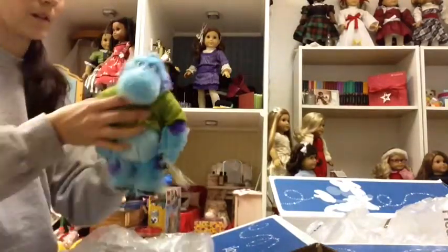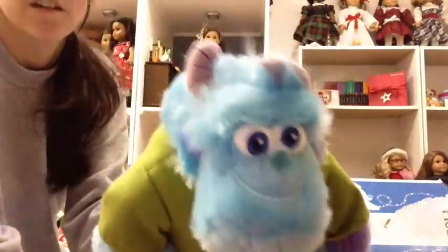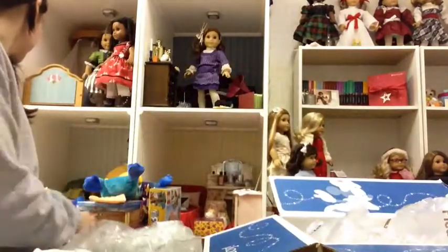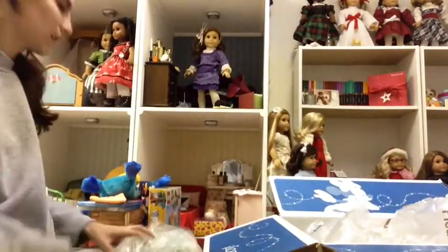And then I got him the fraternity Sully. I think it's getting a nice pile going as well. So that was what was in the big box.